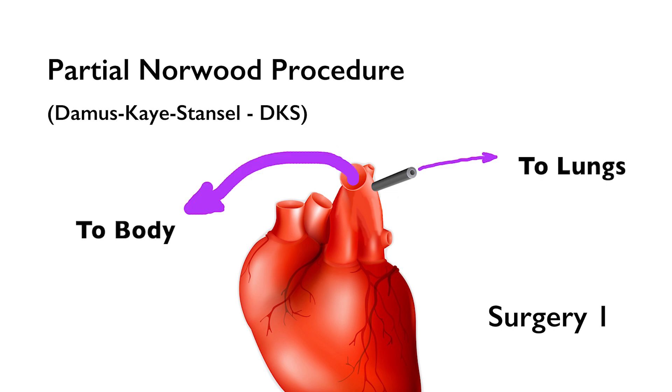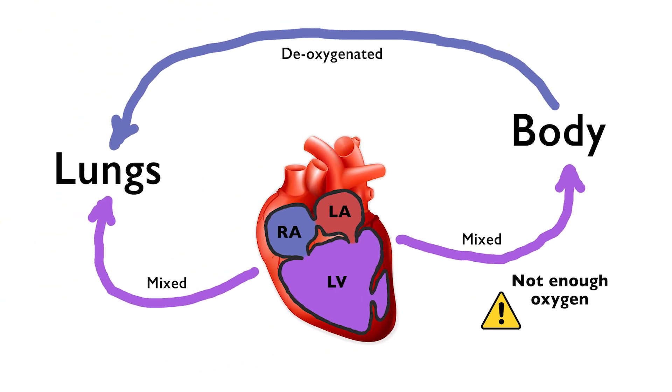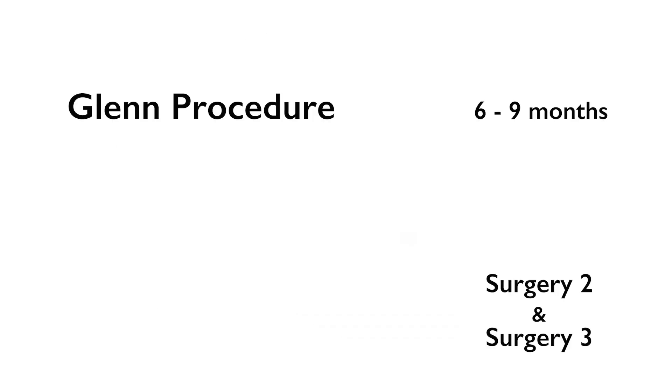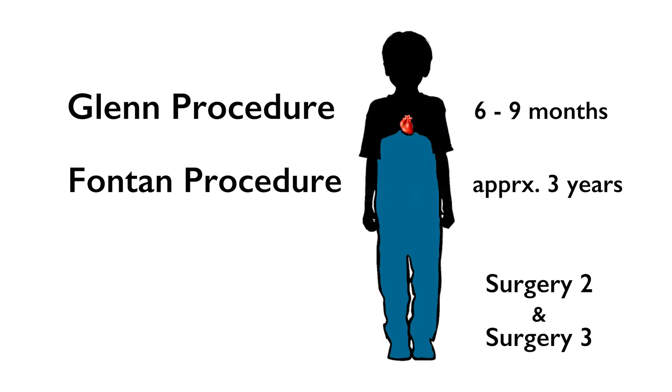For other single ventricle patients, instead of a Norwood, doctors might recommend narrowing the pulmonary artery by placing a band around it. To address the oxygen problem, two surgeries will reroute Stryver's blood vessels so that deoxygenated blood returning from the body goes straight to the lungs instead of going back to the heart and getting mixed with oxygenated blood. The first surgery is called the Glenn, which happens when the baby is about six to nine months old. The second is called the Fontan, which happens when the baby is about three or so. The Glenn reroutes blood from the upper body and the Fontan reroutes it from the lower body.